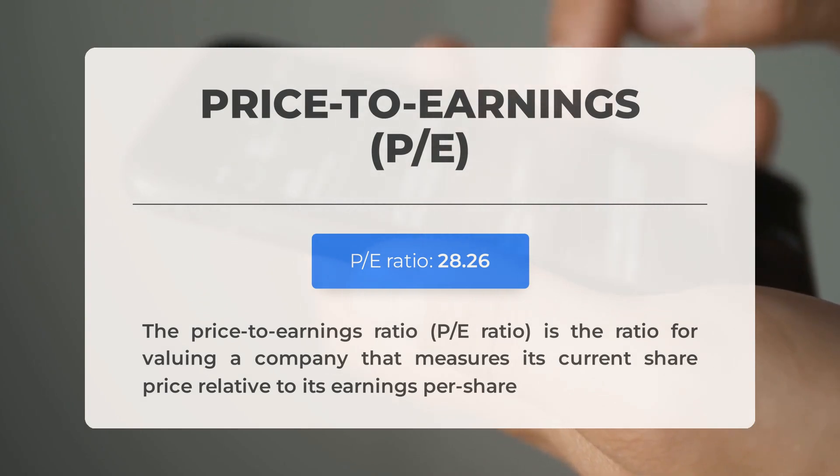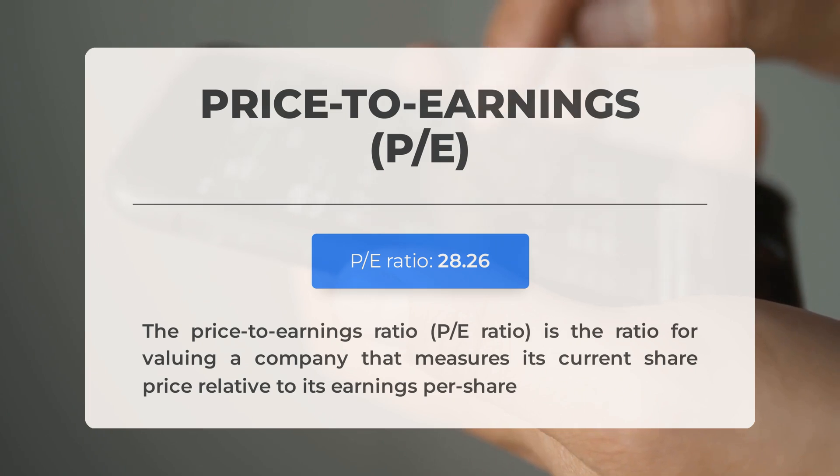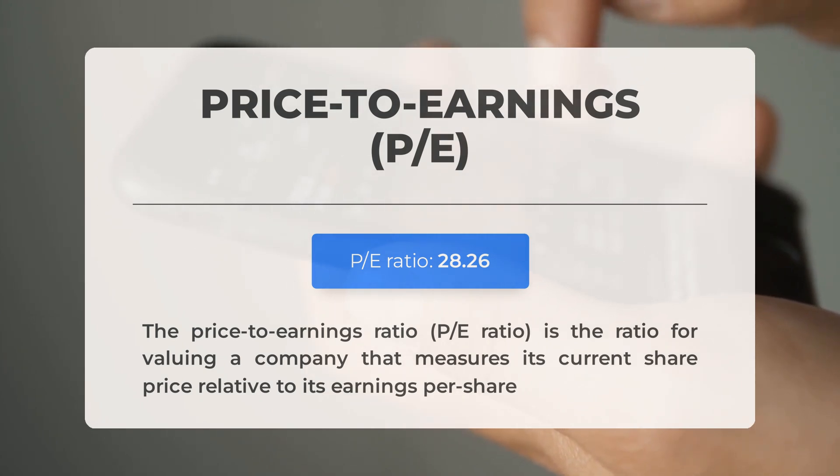The price-to-earnings ratio, or P/E ratio, measures a company's current share price relative to its per-share earnings. This is a relatively typical P/E ratio often observed in companies with extensive track records or consistent revenues. The upcoming earnings report for Q2 2024 is anticipated on July 22, 2024; analysts' consensus estimates stand at 87 cents — important figures to monitor as they could significantly influence the stock price.